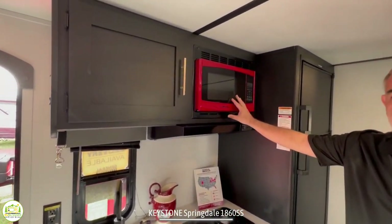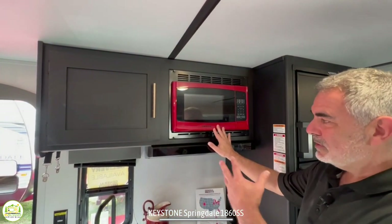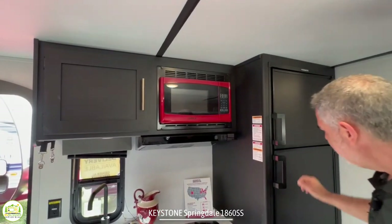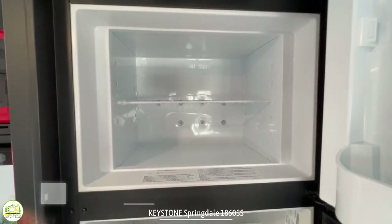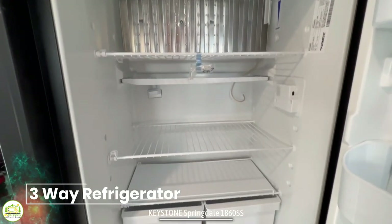Above it does come with a microwave oven. I like how they did it in red — it just kind of pops and gives you a little different flavor in here. And then of course you have a nice big three-way refrigerator and separate freezer.